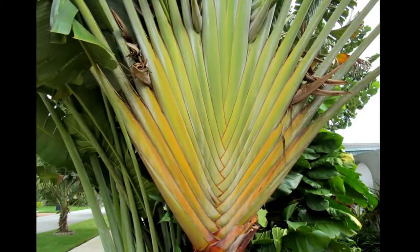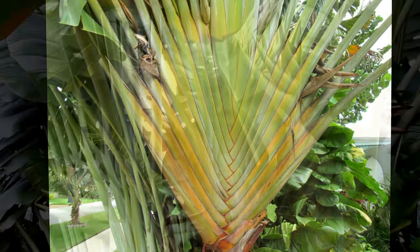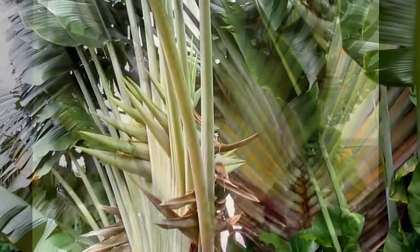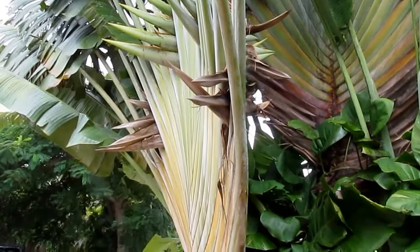If you are overcome with this beautiful plant and like to grow it, it needs warm weather, a tropical environment, lots of heat, lots of rain.